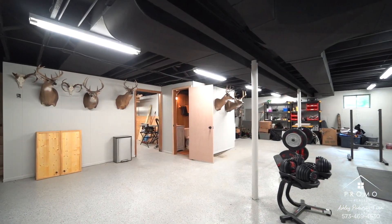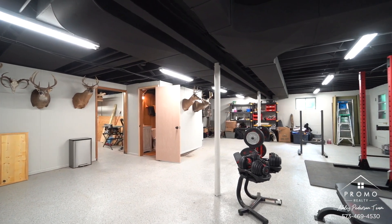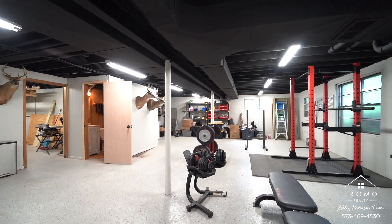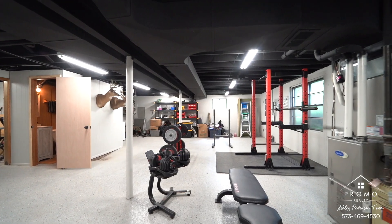Downstairs, it is an unfinished basement, but they have epoxied the floor and added new lighting, so it's a very light and bright downstairs — definitely usable. There's a workshop down there and a full bath as well.